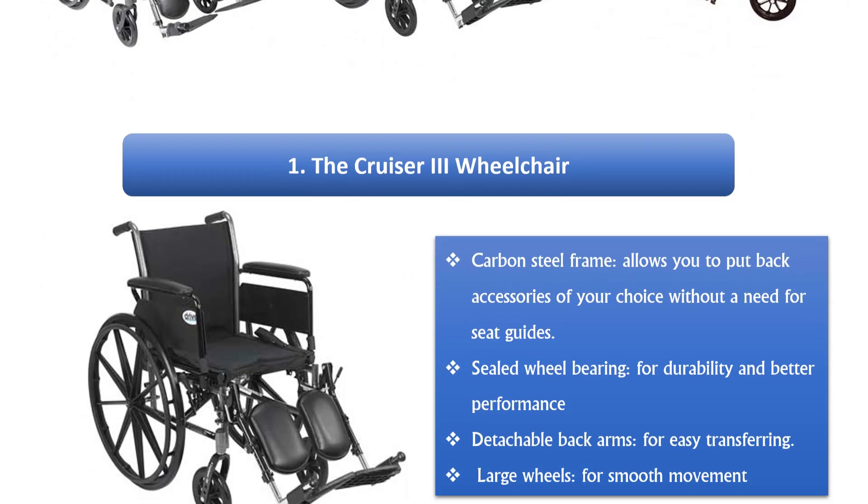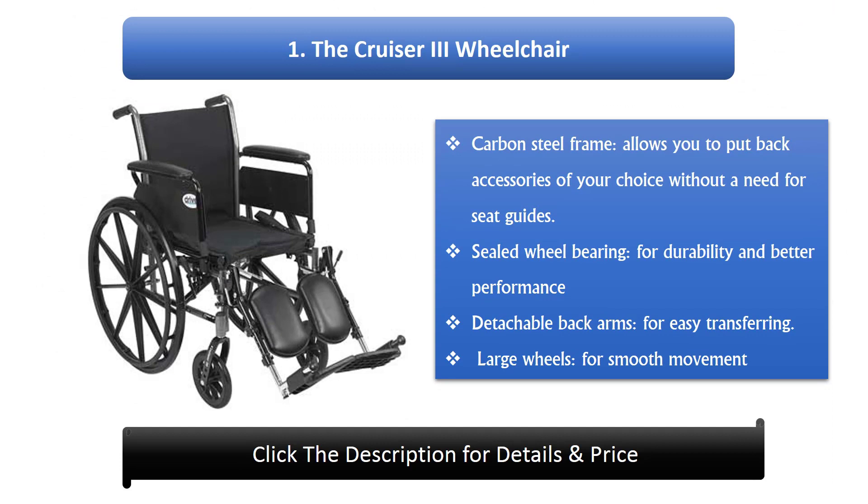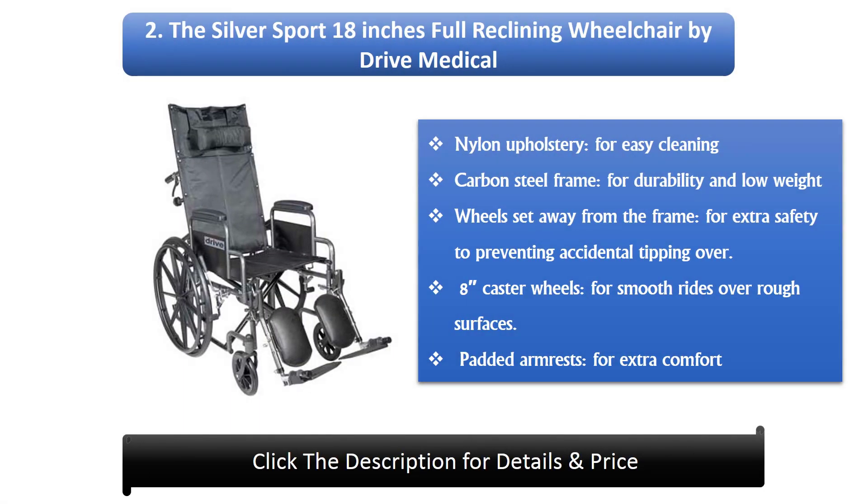Number 1: The Cruiser 3 Wheelchair. Its carbon steel frame allows you to attach back accessories of your choice without the need for seat guides. It features sealed wheel bearings for durability and better performance, detachable back arms for easy transferring, and large wheels for smooth movement.